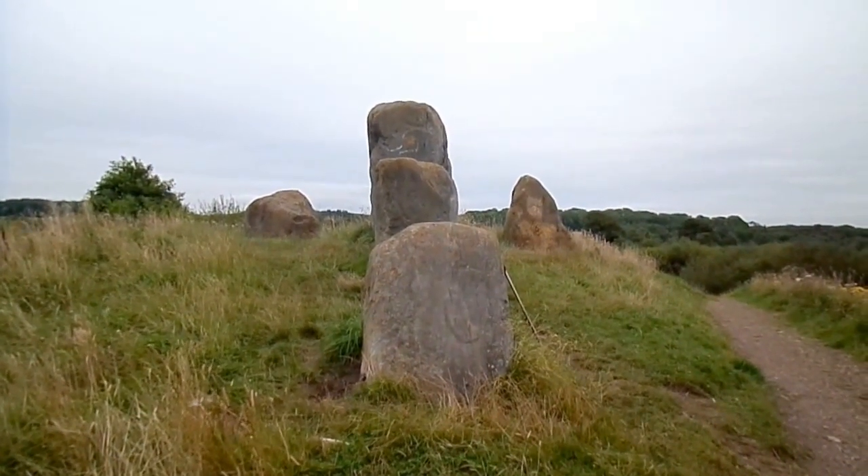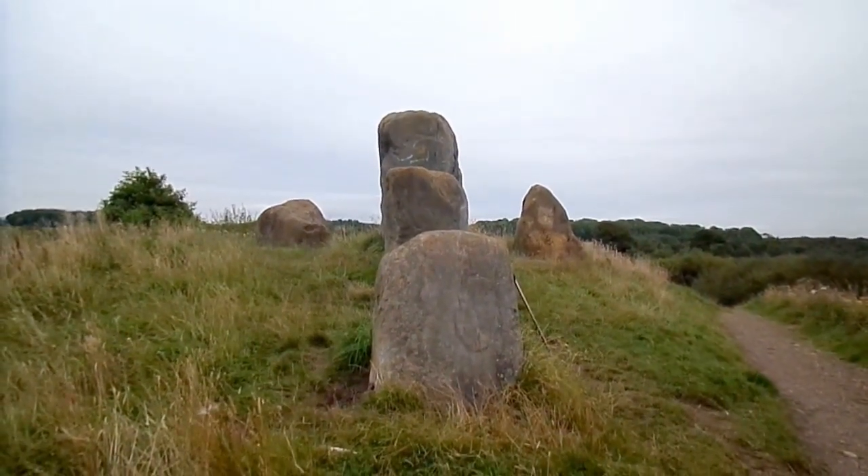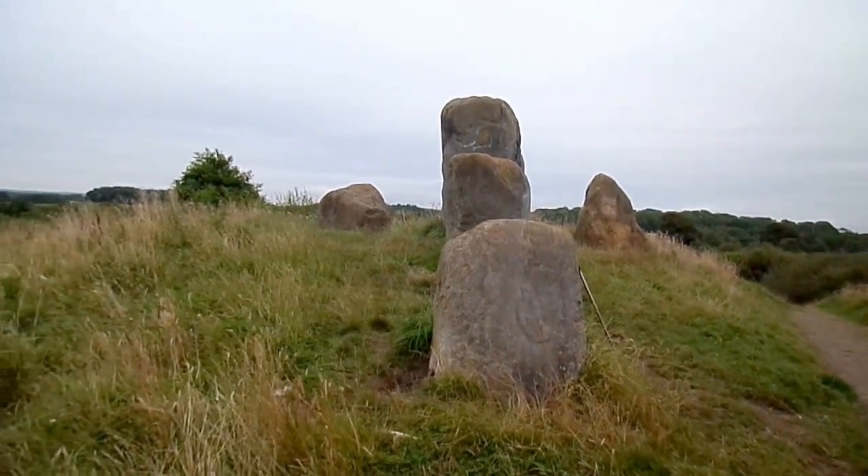Anecdotally, this monument is said to be created by somebody with a digger here, who with an hour or two to spare created it by moving the stones here. And it's more likely it was planned.